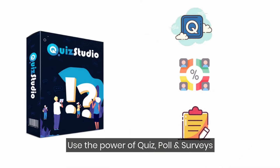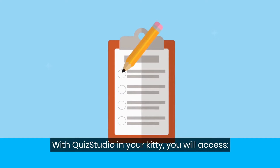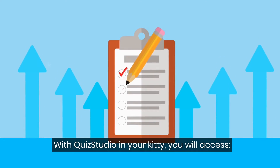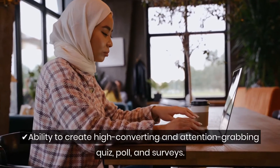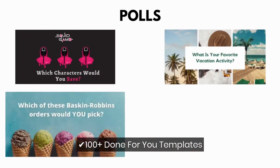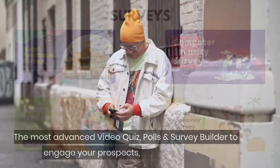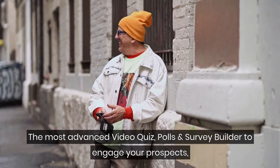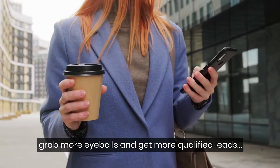So thanks to Quiz Studio, now you can also use the power of quizzes, polls, and surveys to keep your users engaged and never worry about leads. With Quiz Studio in your kitty, you will have the ability to create high-converting and attention-grabbing quizzes, polls, and surveys, plus 100-plus awesome templates to quickly create and deploy amazing quiz, poll, and survey campaigns in minutes. The most advanced video quiz, poll, and survey builder to engage your prospects, grab more eyeballs, and get more qualified leads.